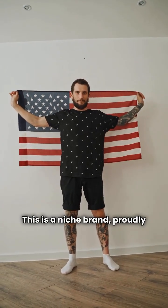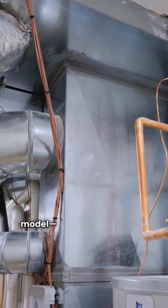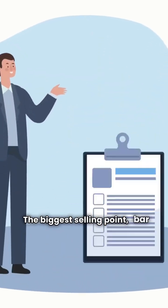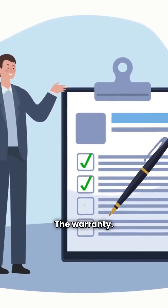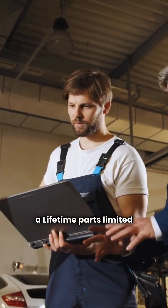First up, ThermoPride. This is a niche brand, proudly made in the USA. We're looking at their CLQS1 model, a solid, reliable unit. The biggest selling point, bar none: the warranty. The heat exchanger comes with a lifetime parts limited warranty.